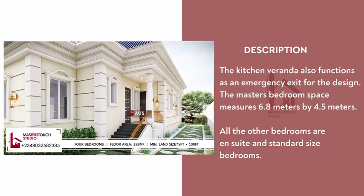The kitchen veranda also functions as an emergency exit for the design. The master bedroom measures 6.8 meters by 4.5 meters. All other bedrooms are ensuite and standard size.